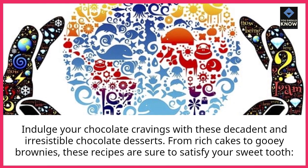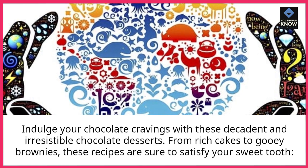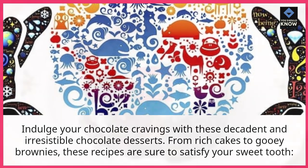Indulge your chocolate cravings with these decadent and irresistible chocolate desserts. From rich cakes to gooey brownies, these recipes are sure to satisfy your sweet tooth.